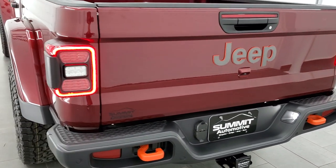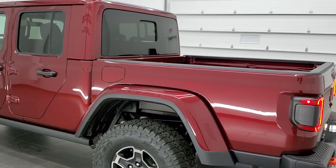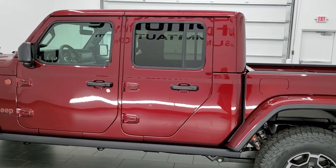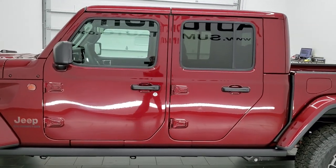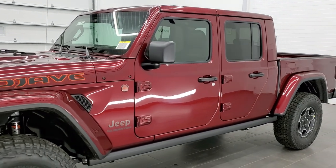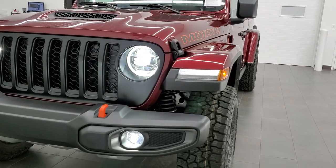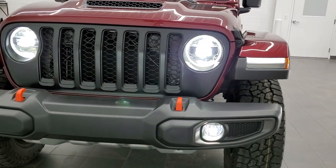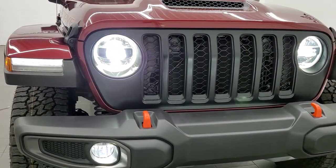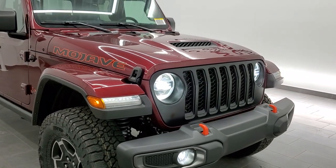We'll do one final walk-around on the Jeep. I would personally like to thank you for checking out the video today. Hopefully from this HD video you've gotten a really good idea of the overall look, styling, and options, and learned a couple things about the Jeep Gladiator Mojave. Check out these front LED lights — I really like them, they're super bright. Wish my Wrangler, when I had one, would have had those lights.